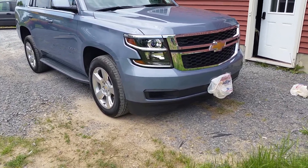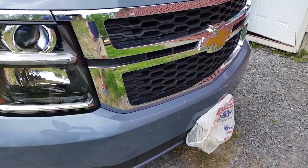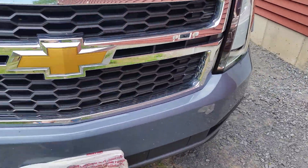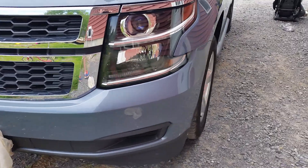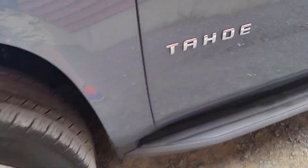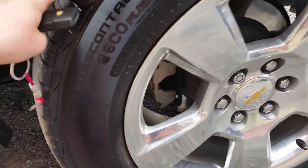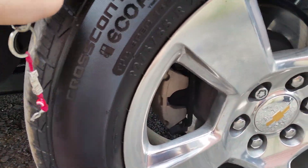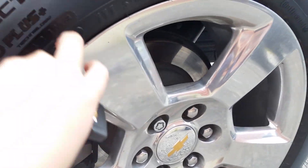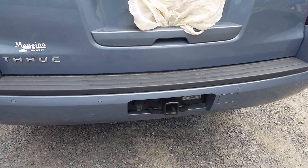Hey guys, today let's take a detailed, in-depth, and closer review of the all-new 2015 Chevrolet Tahoe LT. As you can see, this one's finished up with a dark sky blue exterior. Come over here — it's your Tahoe badge. Coming along with the wheels, we are riding on P275/55 R20 — so 20-inch wheels with just brakes all around. And it's your LT badge.